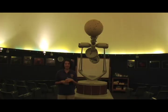Right now we're standing here in the planetarium where general astronomy classes are offered during the school year. It's also open, free to the public, once a month for a lecture series.